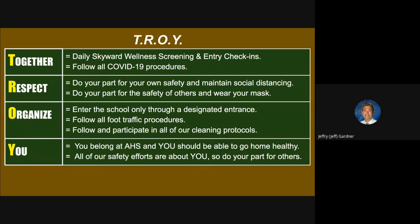How do we show we're organized? Enter the school only through a designated entrance. Before school starts, it's going to be the west entrance and the north gym foyer entrance. After 9:35, use the attendance office on the south end of school. Follow all foot traffic procedures — covered in the second video. Follow and participate in all cleaning protocols — covered in the third video. And you'll get more instruction from your teachers in each class. You belong at AHS and should be able to go home healthy — all of our safety efforts are about you. Do your part for others.